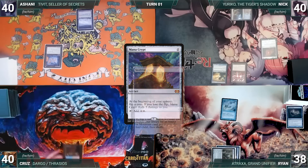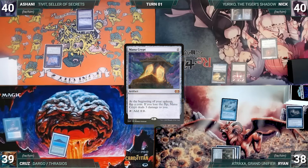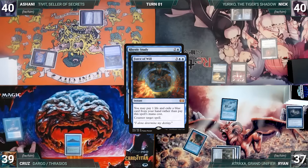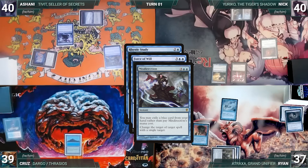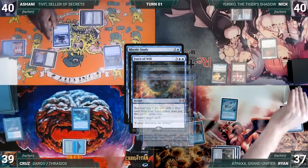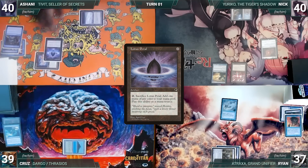Cruz draws and plays Scalding Tarn, then passes to Ashani. Ashani draws and plays a Tundra, then casts Mana Crypt — Ryan draws through Remora. In response, Cruz cracks Scalding Tarn and fetches a Tropical Island. Mana Crypt resolves and Ashani follows up by casting Rhystic Study. Ryan draws through Remora, then casts Force of Will for its alternate cost, exiling Thassa's Oracle, targeting Rhystic Study. In response, Ashani casts Misdirection for its alternate cost exiling Transmute Artifact, targeting Force of Will. Remora triggers and Ryan draws. In response, Cruz casts Flusterstorm with all copies targeting Misdirection — Flusterstorm counters Misdirection and Force of Will counters Rhystic Study.